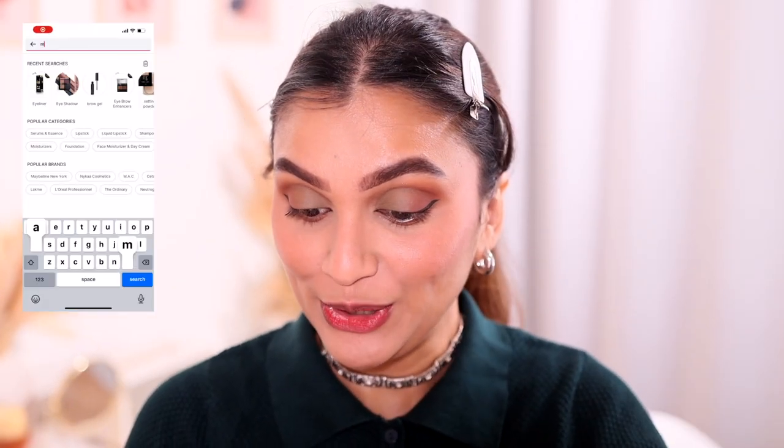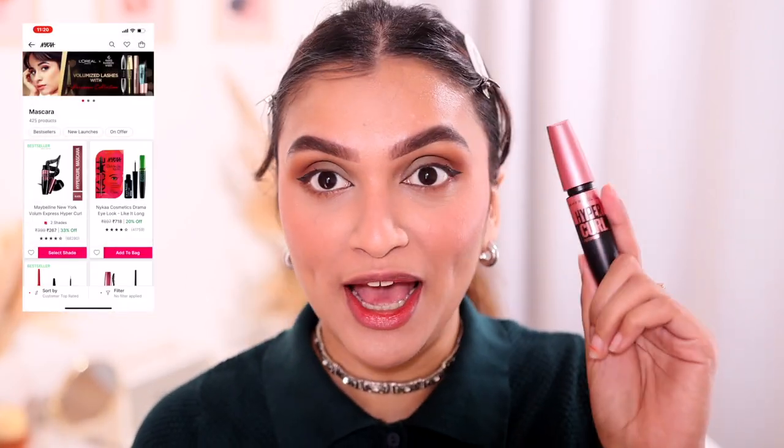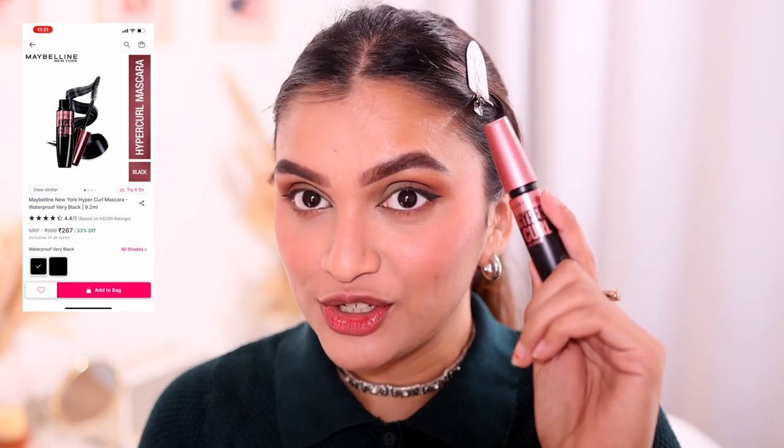The mascara I found is the Maybelline New York Volume Express Hypercurl mascara. I've tried it before and it's good, but it doesn't give me as much volume as I'd like. It gives a lot of length and curl but doesn't volumize the lashes. Still, it's a very good mascara.